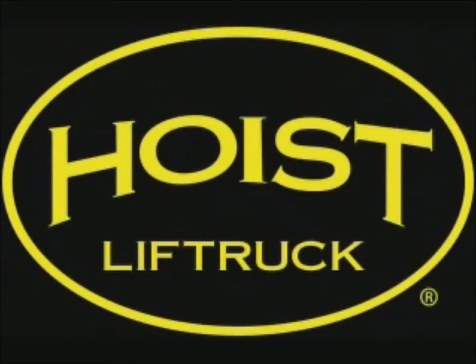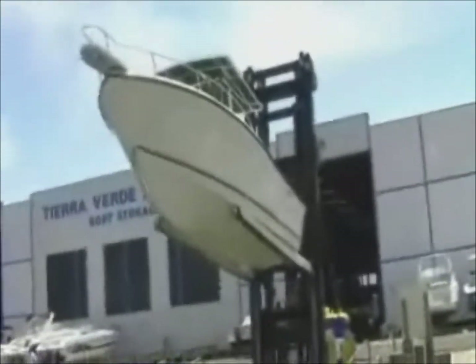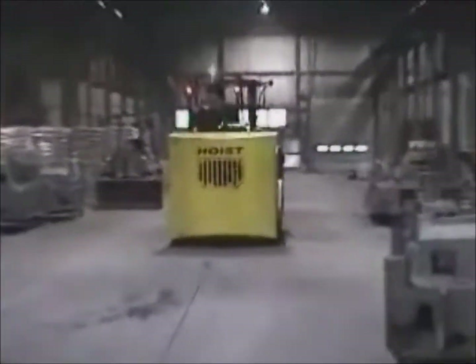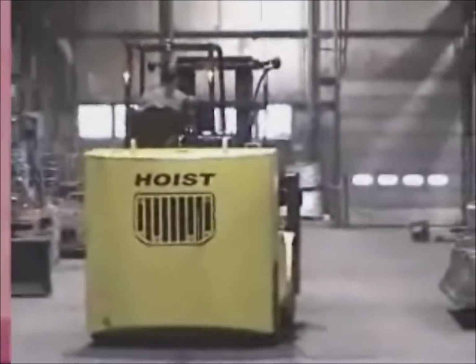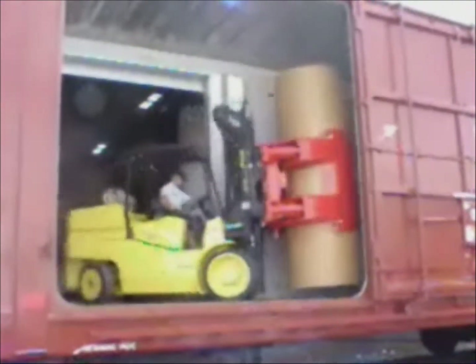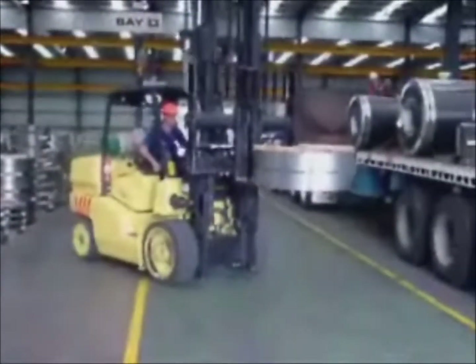Hoist Lift Truck engineers and manufactures heavy-duty forklifts, ranging in capacity from 6 to 50 tons for many industries such as concrete, steel, paper, marina, and automotive. Hoist is a leading manufacturer in cushion tire forklifts, which include the Titan and FKS series, and the electric Laser series. Hoist's popular pneumatic line includes the P-Series and the new marina forklift, the Neptune.